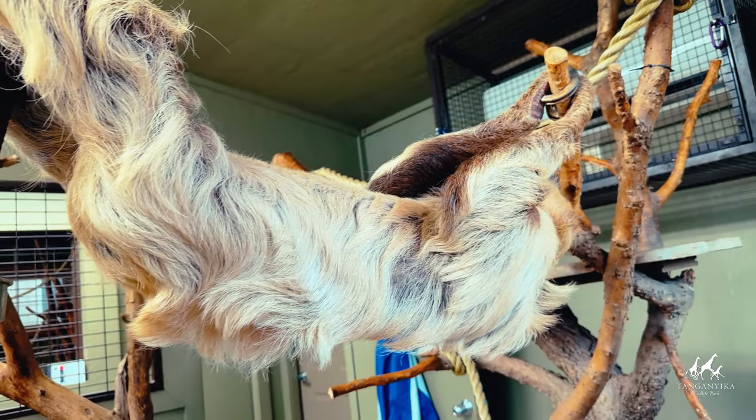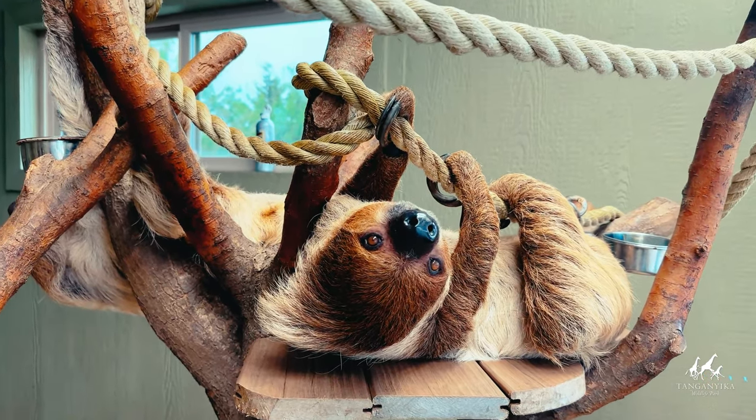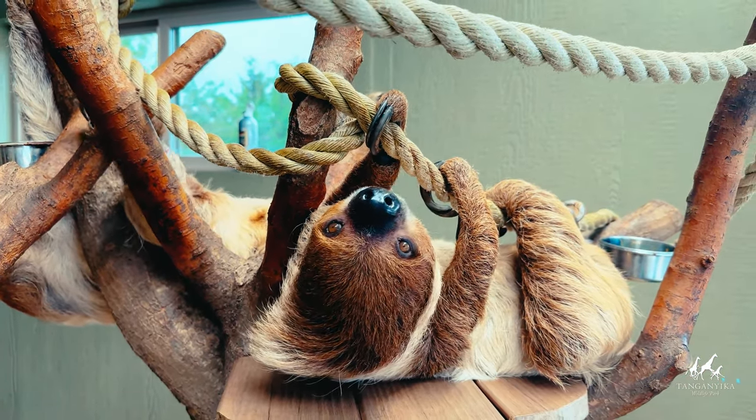Sloths have a slow metabolism, taking a long time to break down the food they eat. They also have unique teeth that keep growing throughout their lives, ensuring they never run out of chompers.